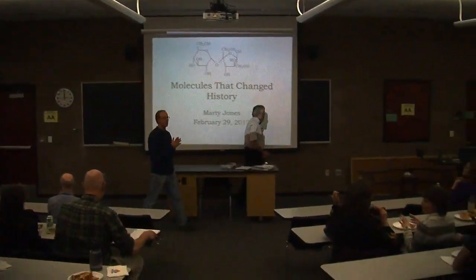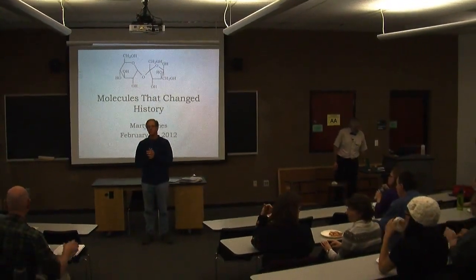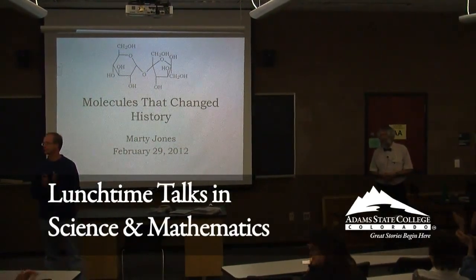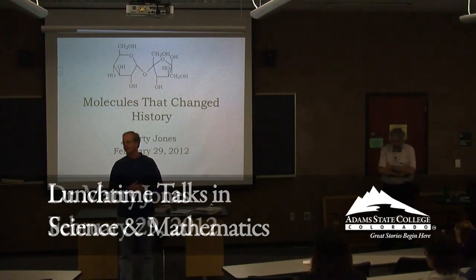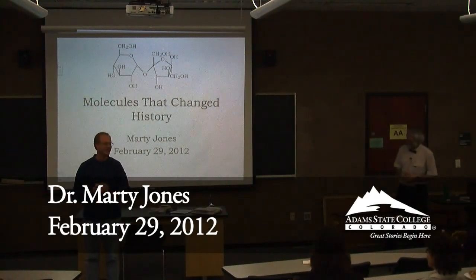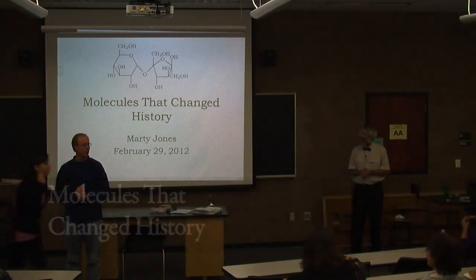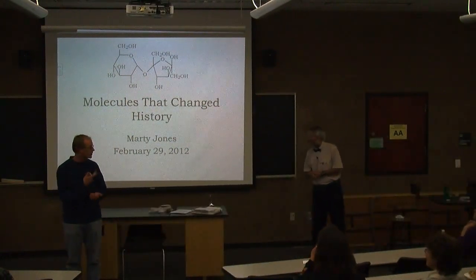We'll go ahead and get started. Looks like we have a nice little house. Thank you all for coming. Someone reminded me that we probably ought to give Dr. Jones a round of applause as he's retiring this year. We're not giving him a round of applause because he's retiring. He is retiring. So I'll get on with it — I understand that he needs every second that he can squeeze out of it. So without further ado, I'll introduce someone who needs no introduction to all of you: Dr. Jones from chemistry.